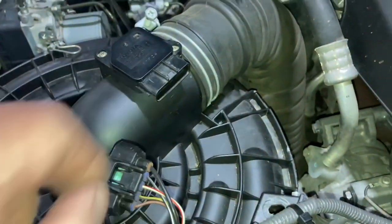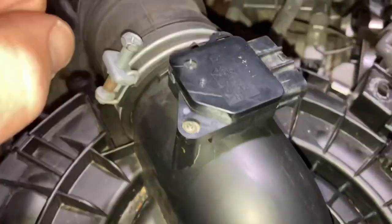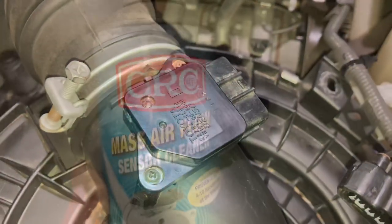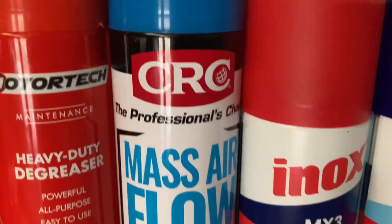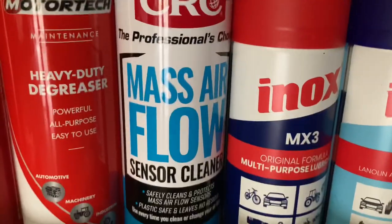We're going to clean the MAF sensor — we've already got that in videos. Just search 'MAF' or 'Cleaning MAF' on our channel and you'll find it. We will show you the right way to do it. I'm not going to put it in this video, but I will show you what I clean it with. This is what we use — a bit of an older can. Looking at the stock on the shelf, this is the new one: Mass Airflow Sensor Cleaner.